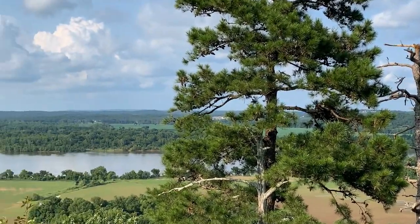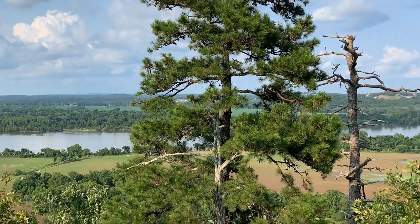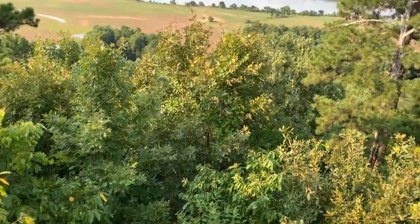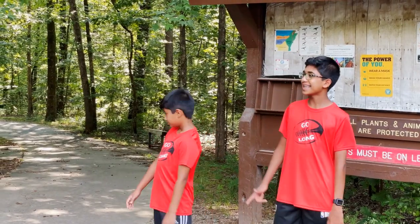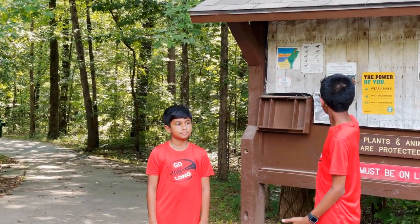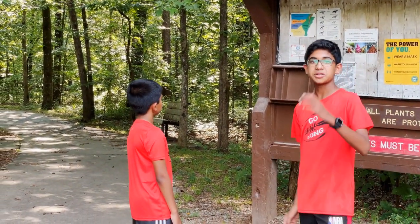I'm going to zoom in for you all. There's a whole forest down underneath. Now we'll be heading on one of the trails into the forest. Here are some important guidelines posted up. We'll check in if we see anything new as we head inside the trail.